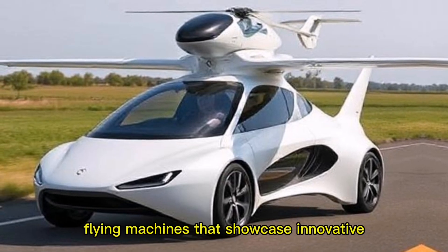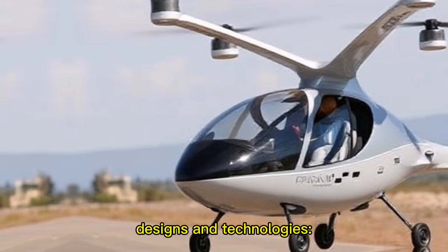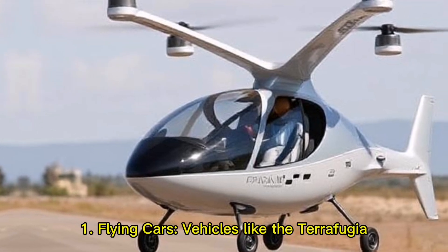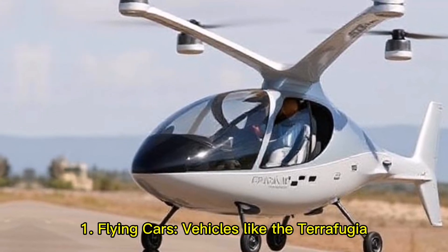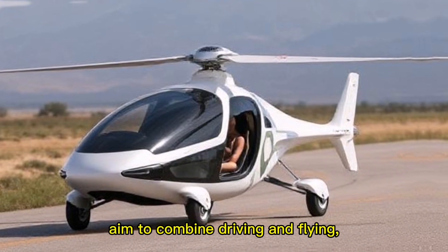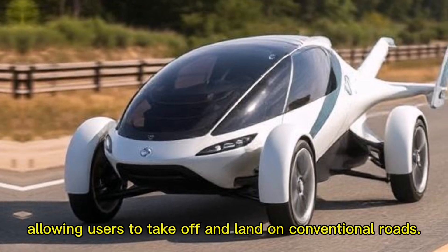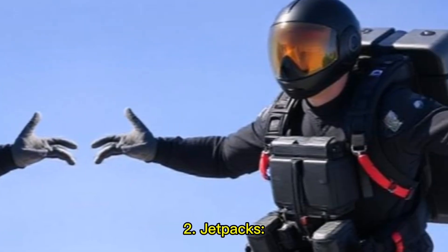12 mind-blowing flying machines that showcase innovative designs and technologies. One: flying cars — vehicles like the Terrafugia Transition and PAL-V Liberty aim to combine driving and flying, allowing users to take off and land on conventional roads.